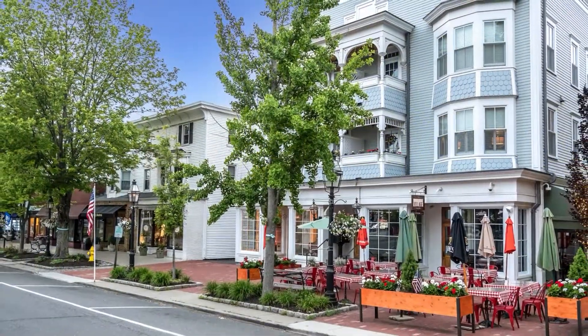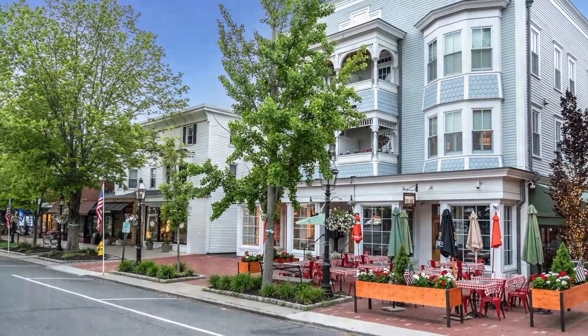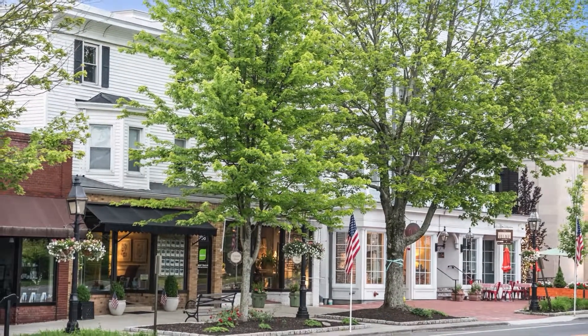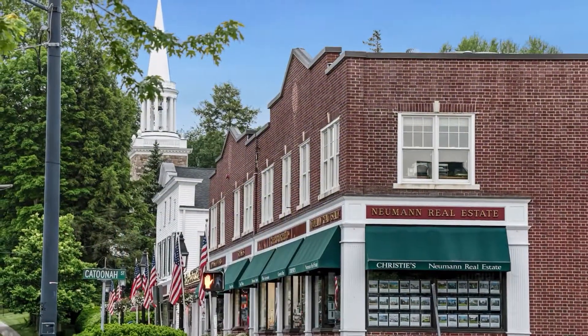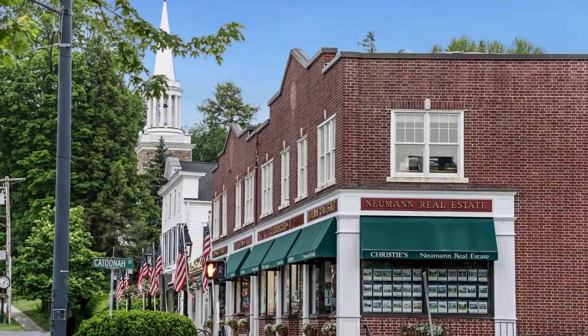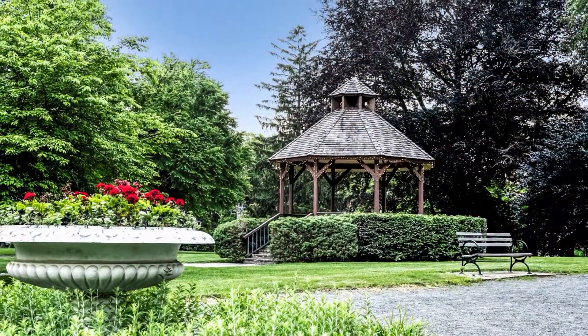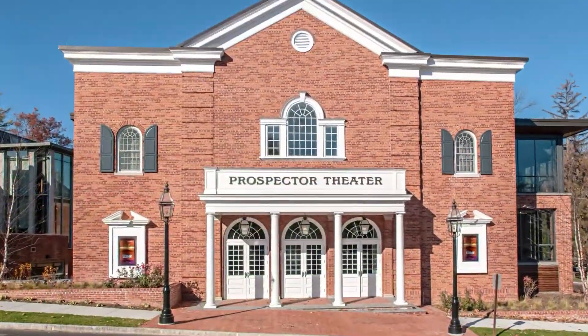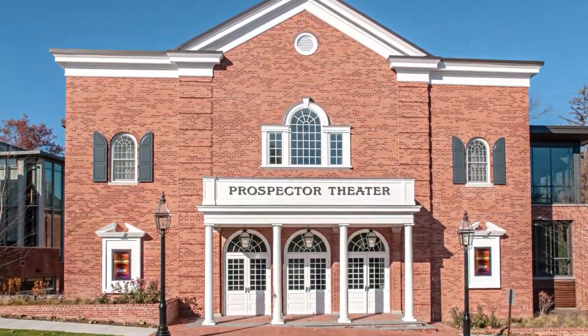As the number one small town in Connecticut, Ridgefield enjoys a vibrant downtown center, award-winning schools, and amazing recreational facilities. It is also located in perfect proximity for traveling to neighboring Fairfield County towns and New York City.